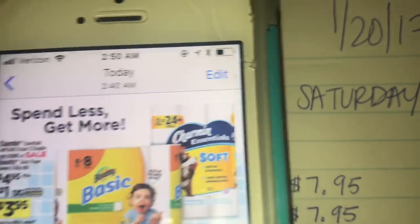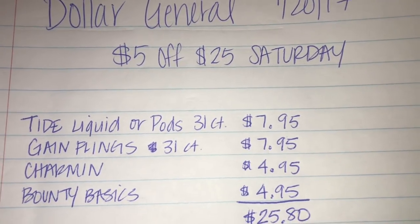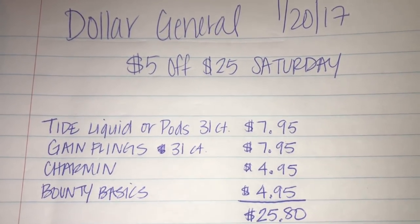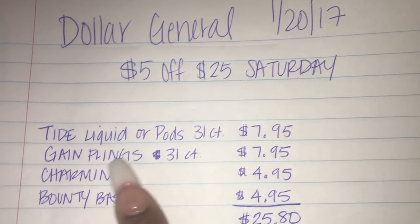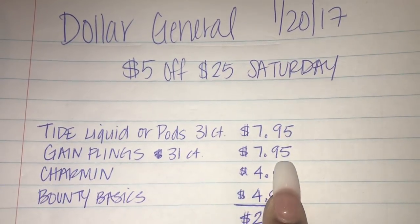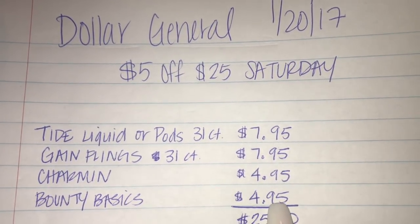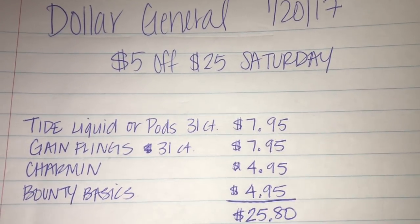This breakdown is going to be all digital coupons, all on the Dollar General app. If you don't know how to do it, I will show you. So: Tide liquid or Pods 31 count is $7.95, Gain Flings 31 count is $7.95, Charmin Tissue is $4.95, and Bounty Basics is $4.95. Your total is going to be $25.80.